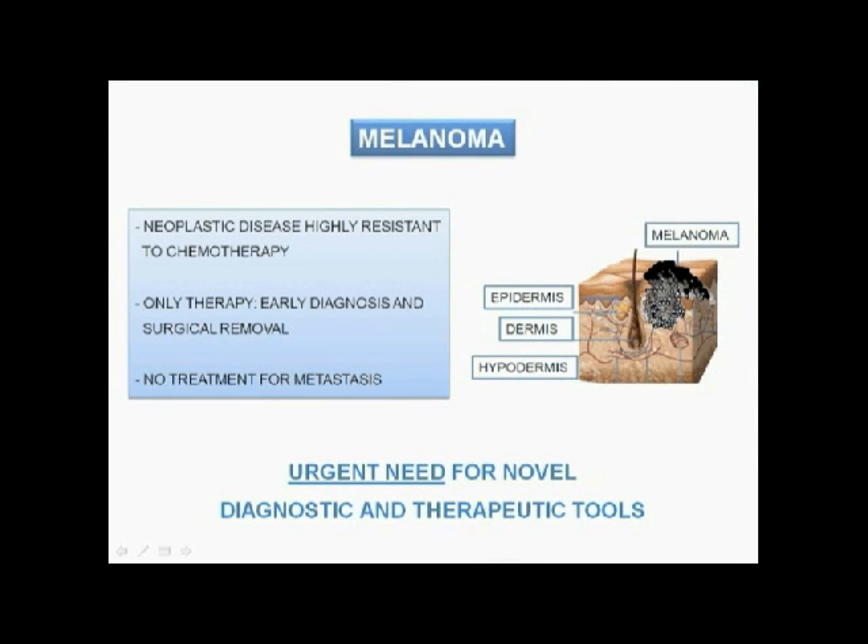Melanoma is a neoplastic disease highly resistant to chemotherapy. The only effective therapy consists of early diagnosis and surgical removal of the primary lesion, while the survival time of metastatic melanoma patients is 3 to 15 months.